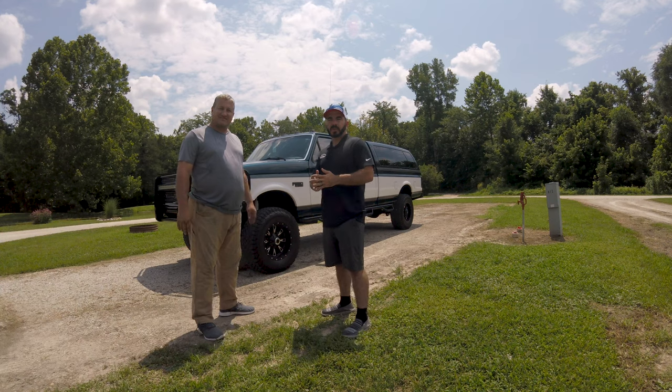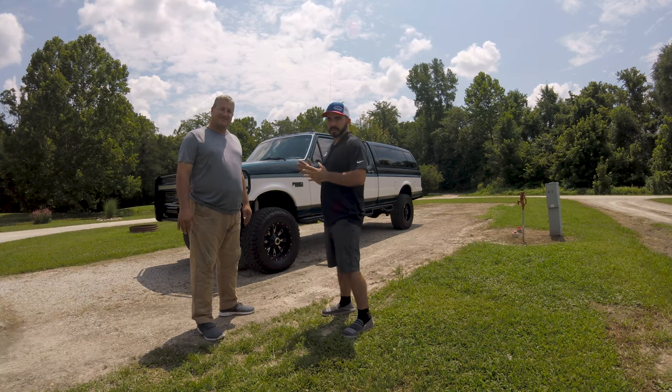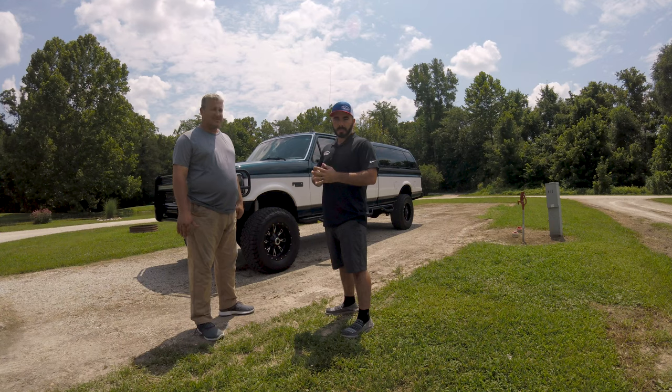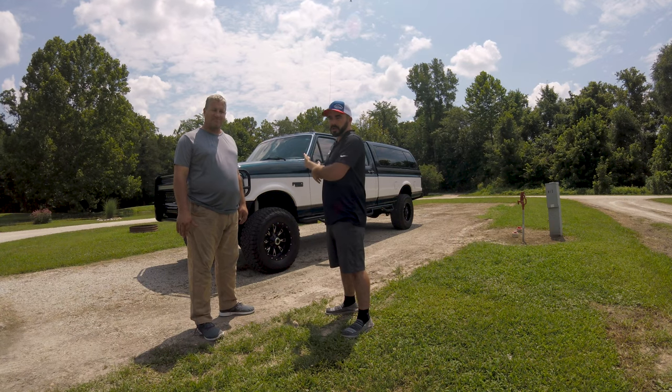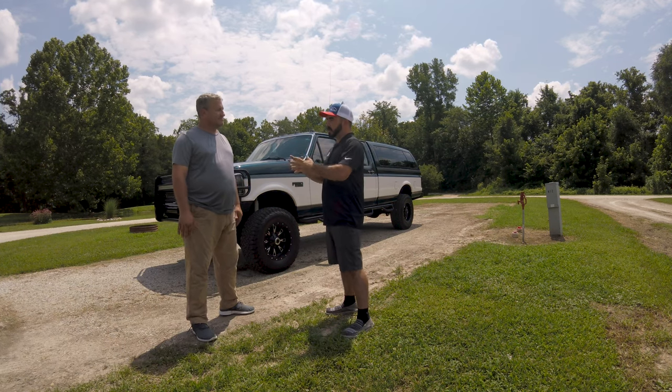Hey guys, Paul with CP Addict here today. We're out at the St. Louis area Power Strokes rally with Scott Fosdick and his 1996 F-350. He drove down here from Indiana and pulled his camper trailer with it. He's had this truck since basically brand new. We're going to get some of the backstory on why he has this truck and things like that.